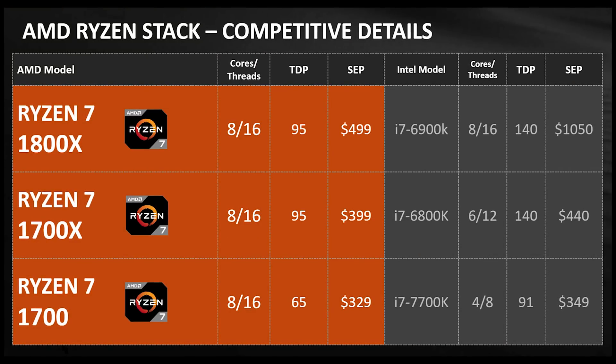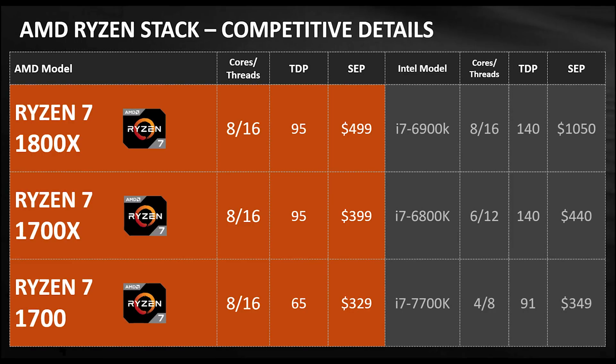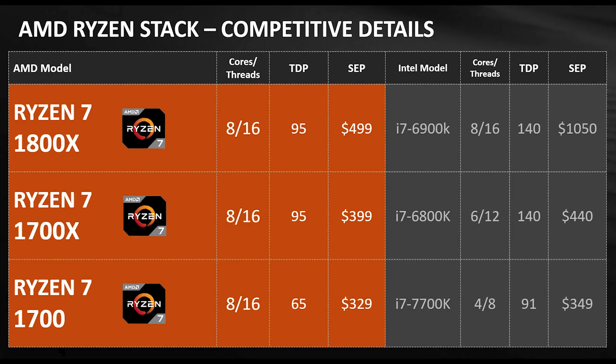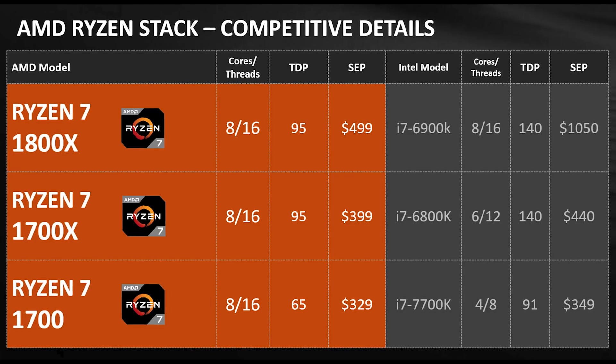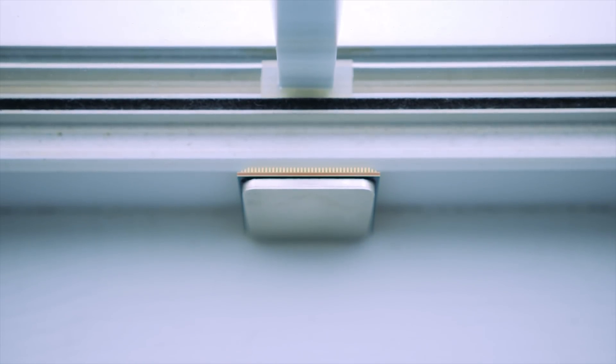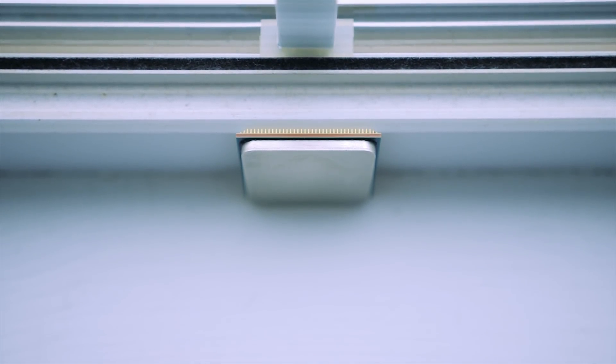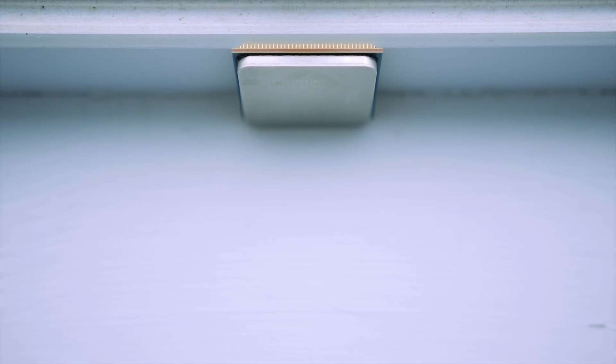Spec-wise, AMD is poised to launch an entire lineup right away. At the top of the stack is the 1800X, which is an 8-core processor with 16 threads. These Ryzen processors are AMD's first to use simultaneous multi-threaded technology, allowing each core to produce two concurrent processing threads. The Ryzen 7 1800X has a base clock of 3.6 GHz, can boost up to 4 GHz or 4.1 GHz given thermals are under control, and has a total combined cache of 20 MB.